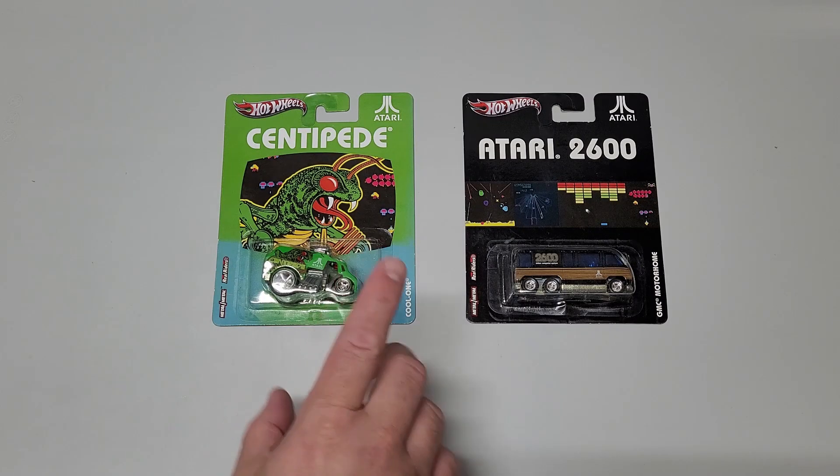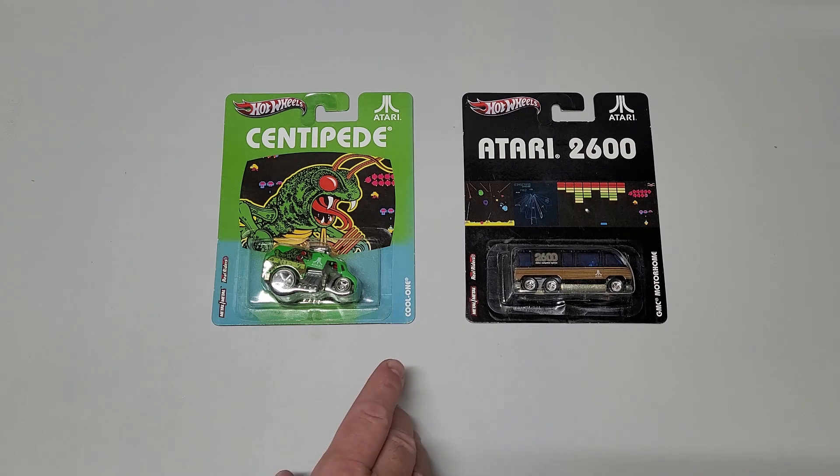Here it is. This is part of the Mattel Hot Wheels Atari Game Theme Collection. In the previous video I showed four of the six that I had, and here are the remaining two to make the set complete.